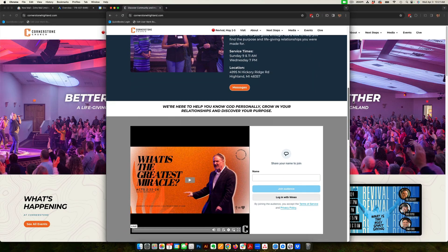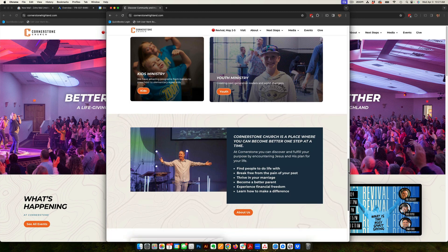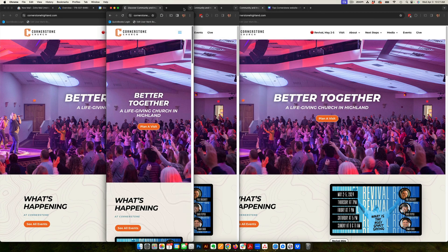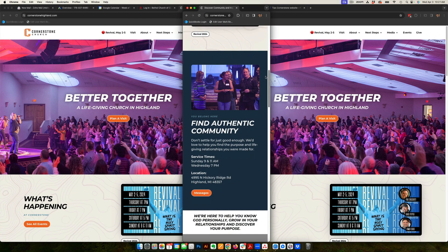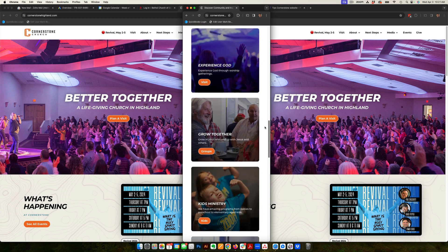We've been working with Cornerstone Church for many years, since 2016. In that time, we've basically designed a website and then recreated a couple versions of it. This is the latest version. We recommend creating a new website or redesigning your website every two to three years or so, just to keep it relevant, keep the design fresh and clean, so people see that you are a relevant church.